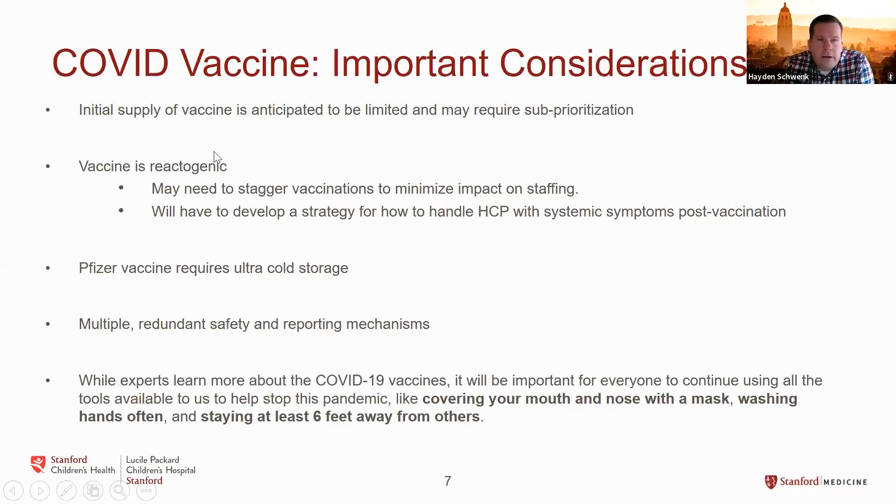It's important to remember the vaccine is quite reactogenic, similar to other vaccines, which has an impact on staggering vaccination. If we vaccinated all the nurses in our pediatric ICU at the same time, we'd expect some to have low-grade fever, pain at the injection site, and other reactions which might limit their ability to come to work for the next day or two. We don't want everybody calling out sick the day after the vaccine without appropriate staffing. We also have to think about how to handle healthcare personnel who have systemic symptoms — differentiating expected vaccine reactions from actual COVID infection, since low-grade fever can be a symptom of both.